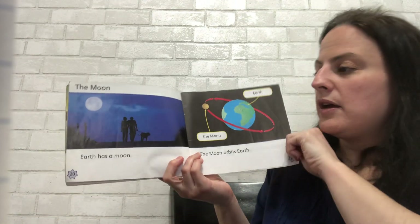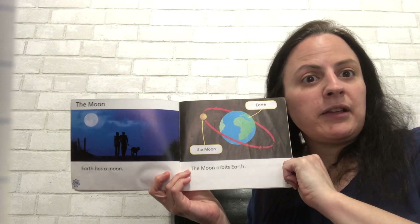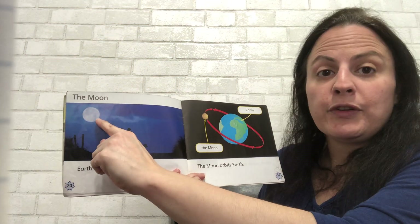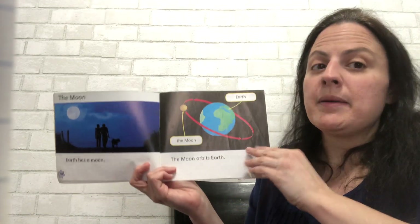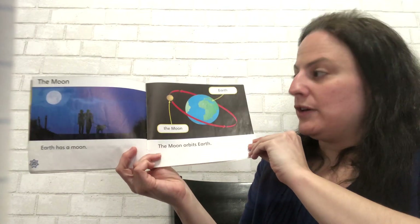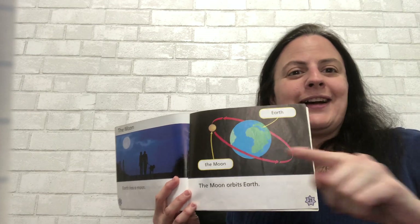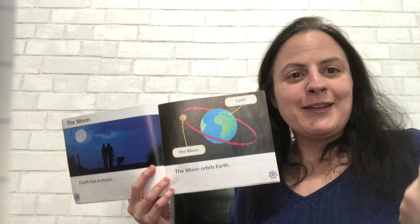The moon. Earth has a moon. Do you look outside at night and sometimes see a moon? Sometimes it's full, and sometimes it's not full — like it's half or a quarter. But the moon is above us. The moon orbits Earth. So Earth orbits around the sun, and the moon orbits around the Earth.